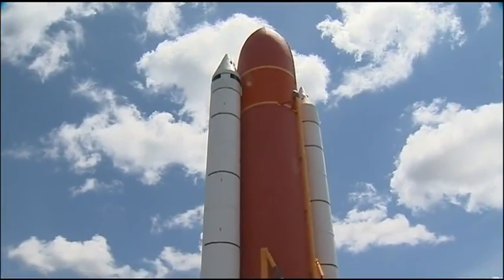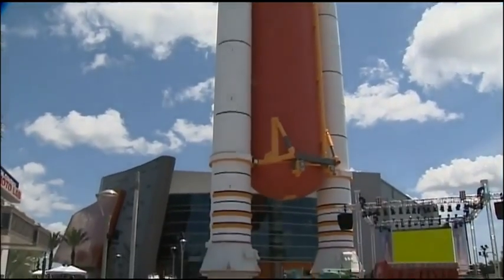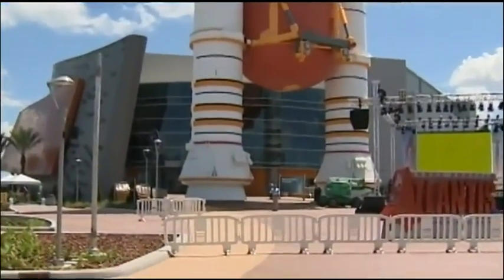We want people to feel hope and aspiration. We want to inspire young visitors to become a part of whatever's next. The booster rockets and fuel tank that you walk under to enter the building are full-size, and they sure do make you feel small.